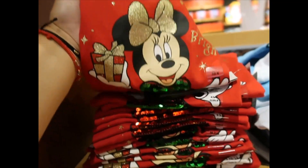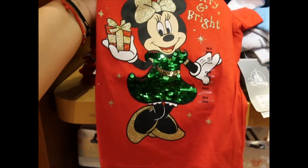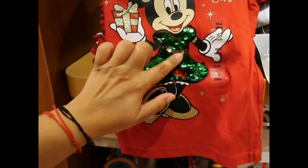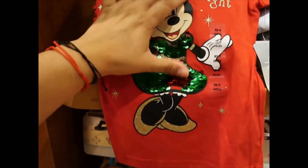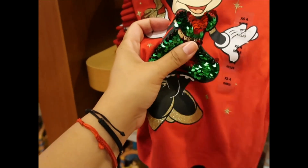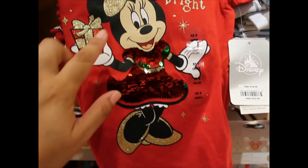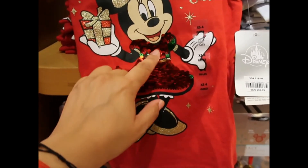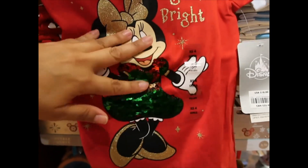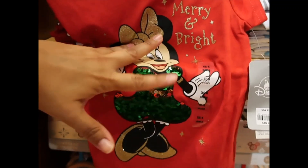First Christmas t-shirt that I see — this is for girls. Fancy. $18.99. Do these sequins flip over? They do. She goes from green dress to blue dress — wait, she goes from green dress to red dress. But I like her with the green dress more, so let's take her back.